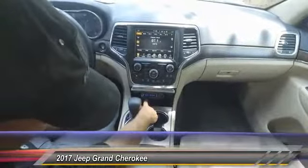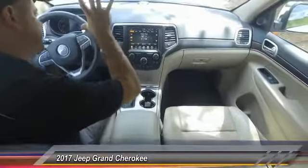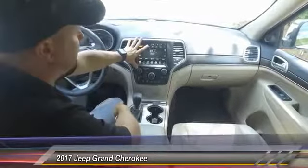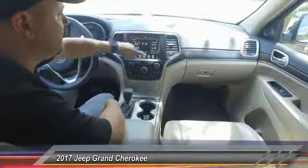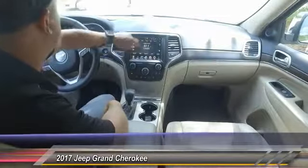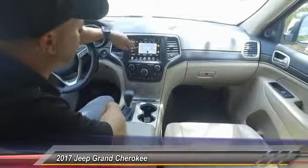Underneath here you got another 12-volt, SD, USB, and auxiliary port. And most importantly you got the 8-inch Uconnect award-winning system here, which comes equipped with navigation. You got controls for your heated and cooled seats, and your backup camera which should come on automatically when you back it up. You got AM/FM, satellite radio, and HD radio.